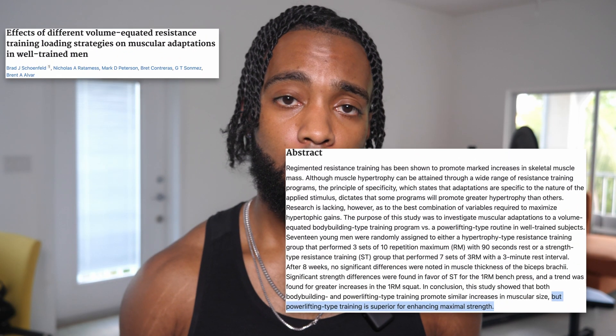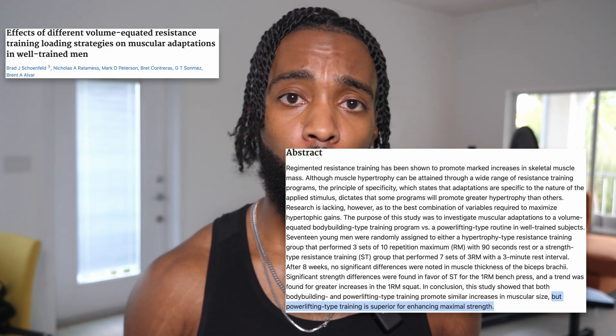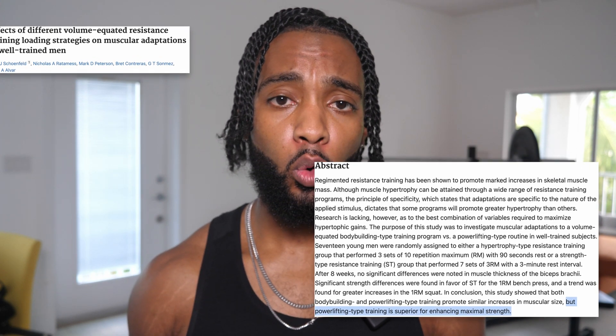In one study done over eight weeks, one group performed three sets of ten reps and the other group performed seven sets of three reps. Take a wild guess which group built more muscle. Neither — they both had similar amounts of muscle growth, speaking right back to the idea that rep range doesn't matter when a key factor is present.